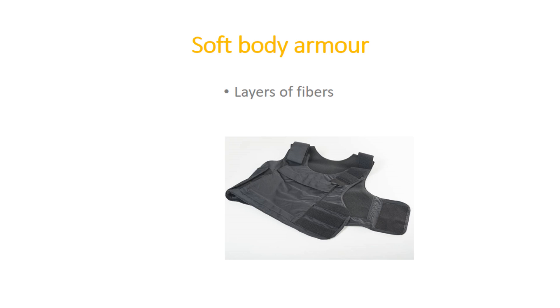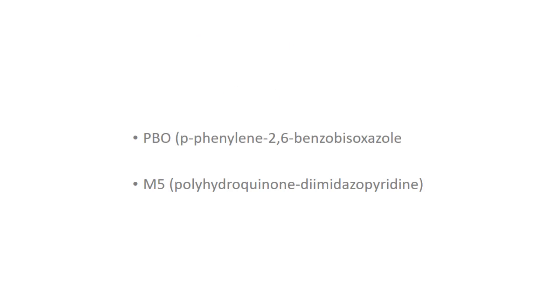Over the past few decades, there have been numerous efforts to innovate effective and protective body armor. Some recent innovative materials like PBO and M5 are most effective but costly too.